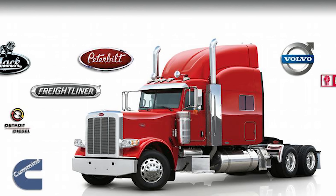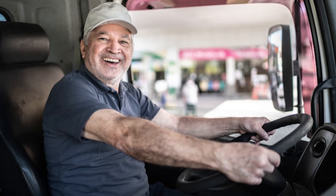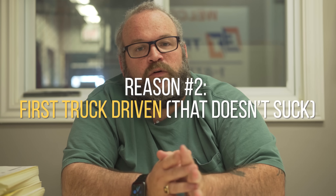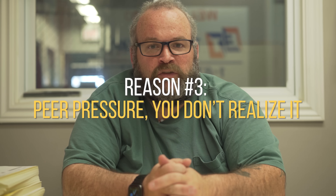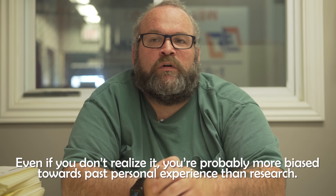People develop a brand affiliation for three reasons: one, that's what their old man drove, so that's what they want. Two, when they got trained, that's what they drove — so they know that truck or motor. Could also be wherever they worked first in their career. Three, peer pressure — all my friends like a Peterbilt or a Caterpillar. That's the stupidest reason, but it does happen.